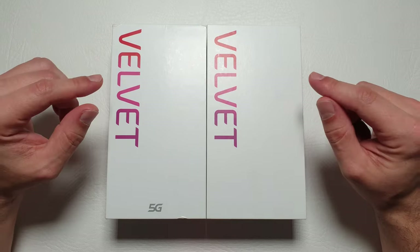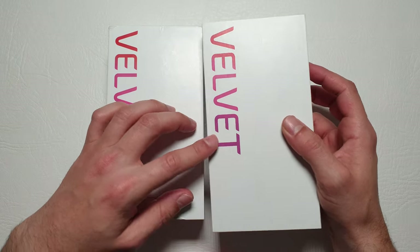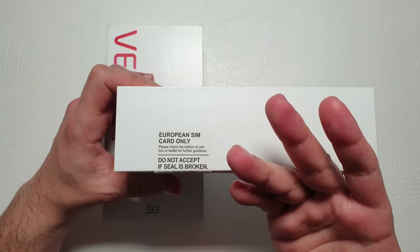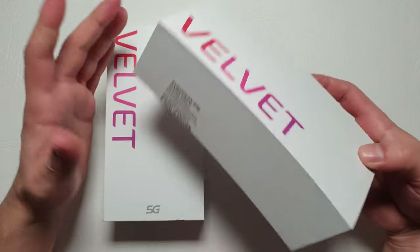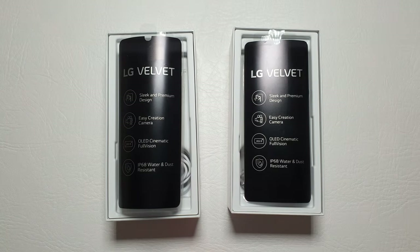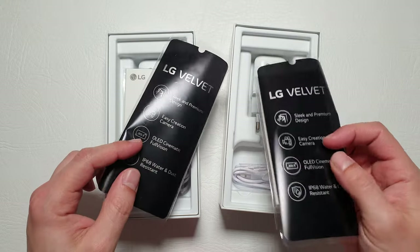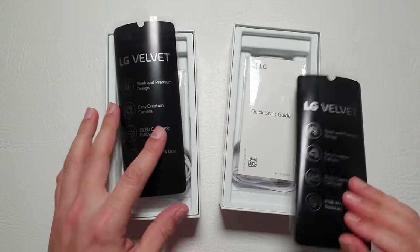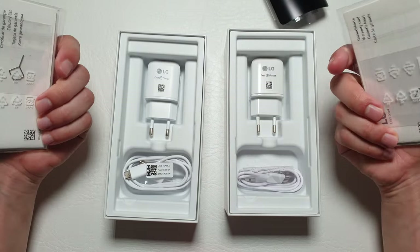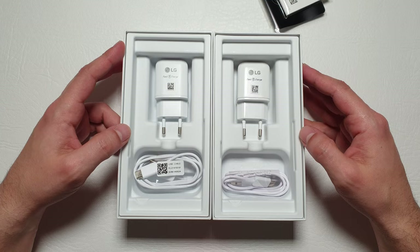Let's dig into the boxes. One very peculiar thing on this box — it says 'European SIM cards only,' so if you have an Indian SIM card it's not going to work. Inside we've got the instruction manual, the SIM ejection tool, the cable, and a charger. Pretty much that is it.